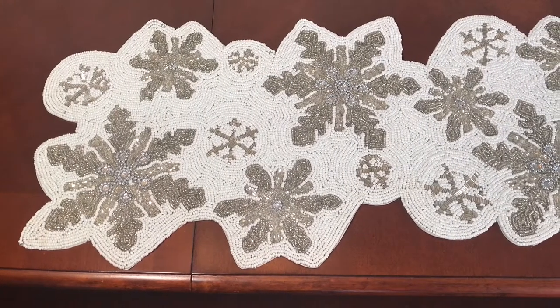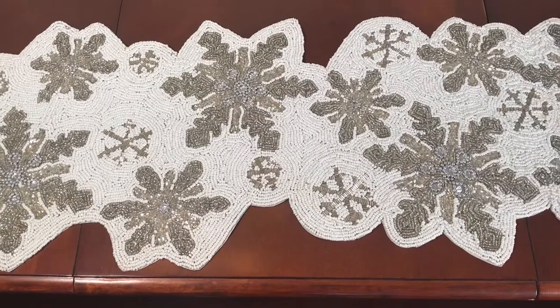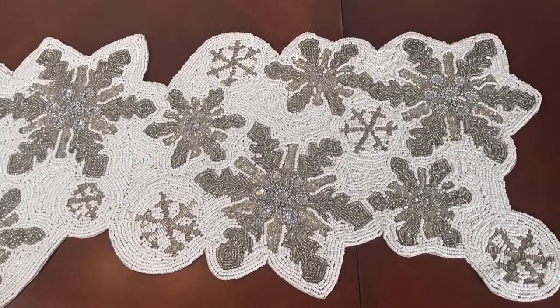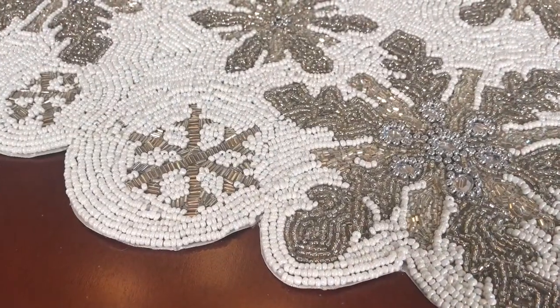Next is this beautiful snowflake white and silver beaded runner. This runner was $22.99, it has a lot of little intricate details, and I will give you a close-up look of all the beadwork.